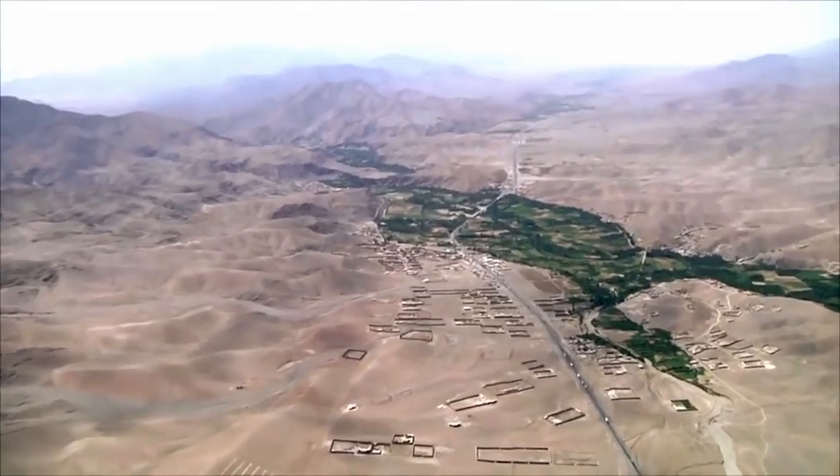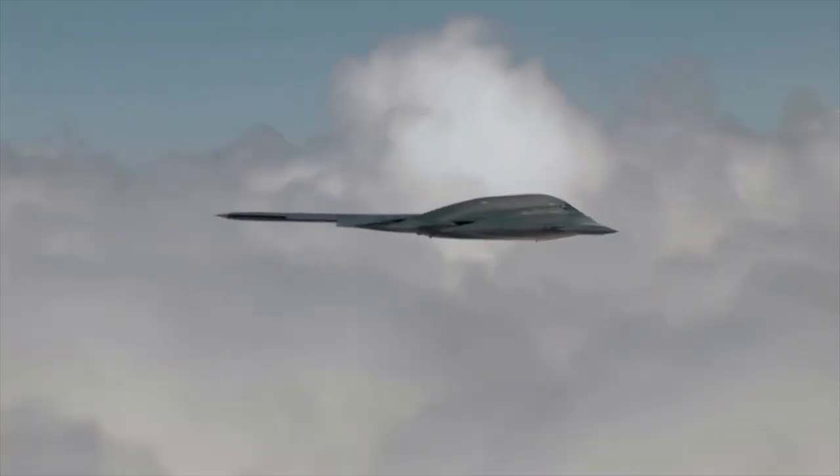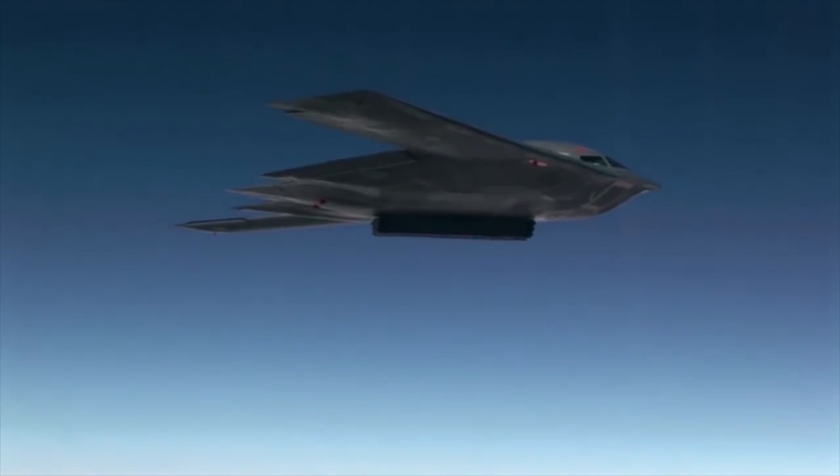In October 2001, a B-2 set a record where it flew for 44 hours to drop the first bombs in Afghanistan after the attacks of September 11.